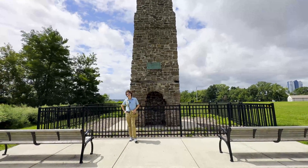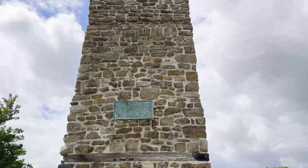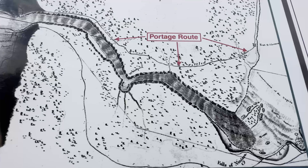We're here right in front of the old stone chimney, the last remnants of Fort Petit Niagara, also known as Fort Schlosser. This fort was important as it protected the Niagara Portage.